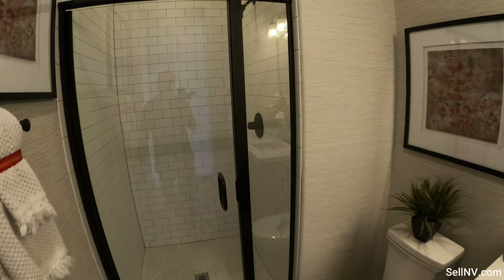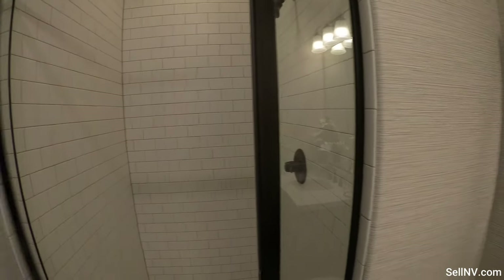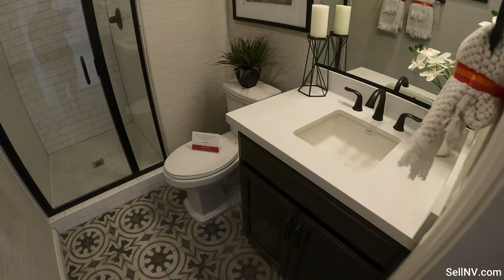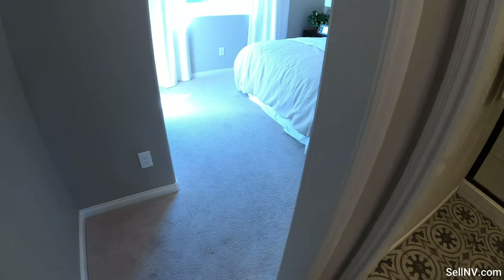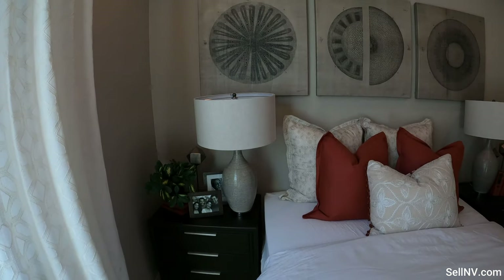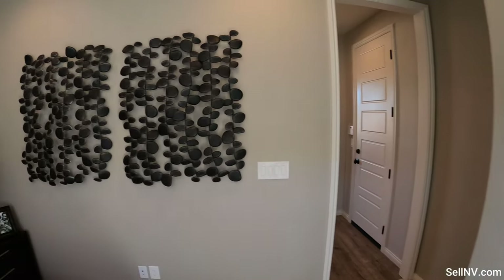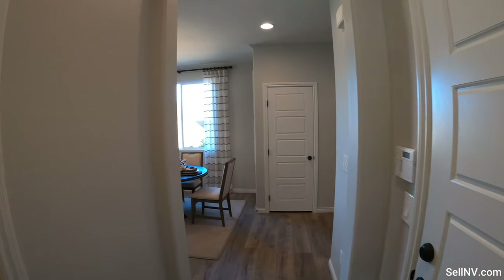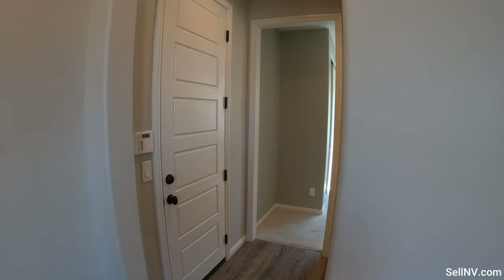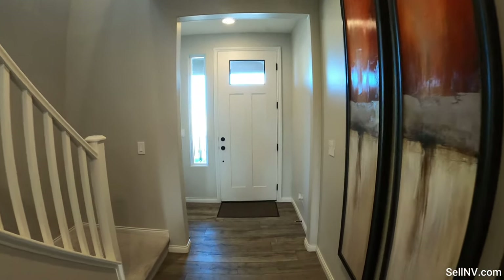So here's one of the bathrooms. This model is also available for a quick move-in — I'm going to be leaving links in the description, available within a day or two after this video is recorded. If you're looking for a house of this model and you don't want to wait six to eight months for it to be built, there are actually two models available of this exact same floor plan. This door leads to the garage, but it's currently locked. I really love the floors.